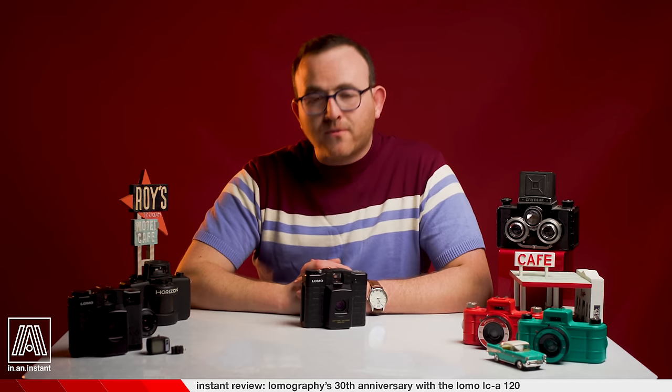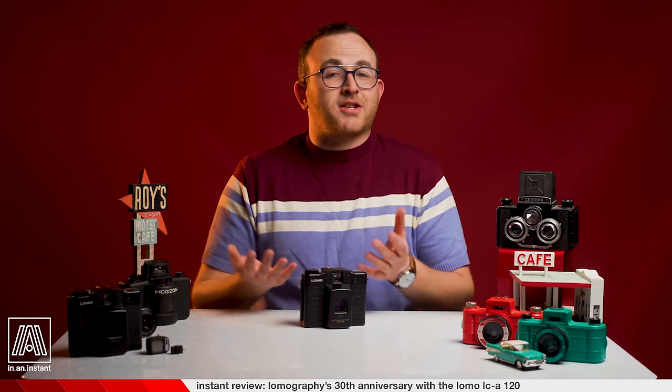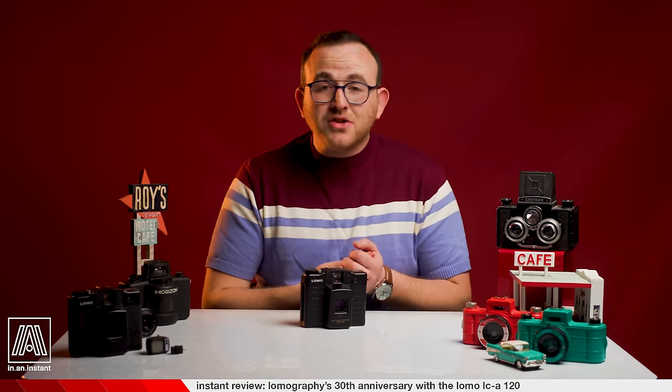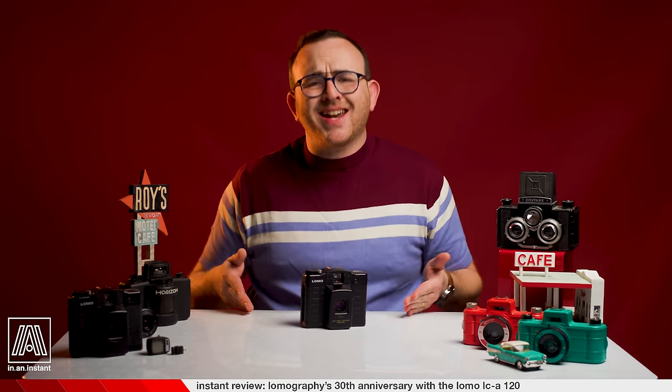Well, folks, that about wraps it up for this journey into Lomo land. I, for one, am a proud Lomographer, and I think it's just the bee's knees what Lomography continues to pull off after all these years and all these changes — to their consumer base, technology, digital entering the mix, the resurgence of analog, all of that. Chef's kiss. I love you. Thank you for watching In an Instant.